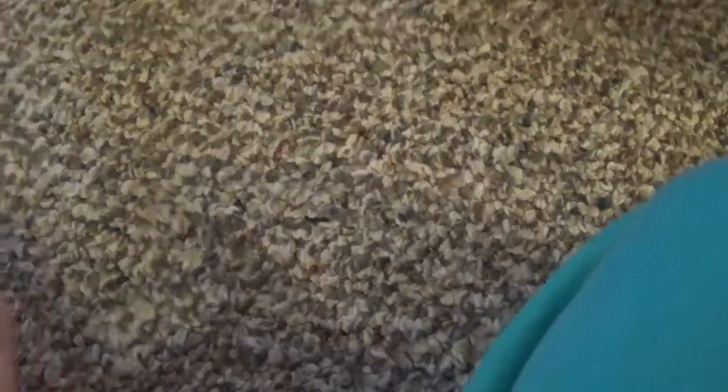Hey guys, it's IslaPrior345 and I'm going to show you what I got for Christmas, Briar-related. We also got an HD camera, so that's what I'm filming with. Sorry for the background music — that's my brother playing a game.